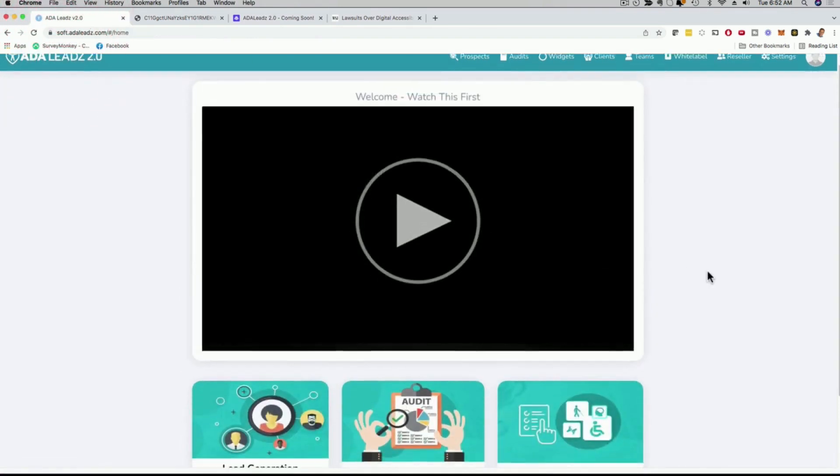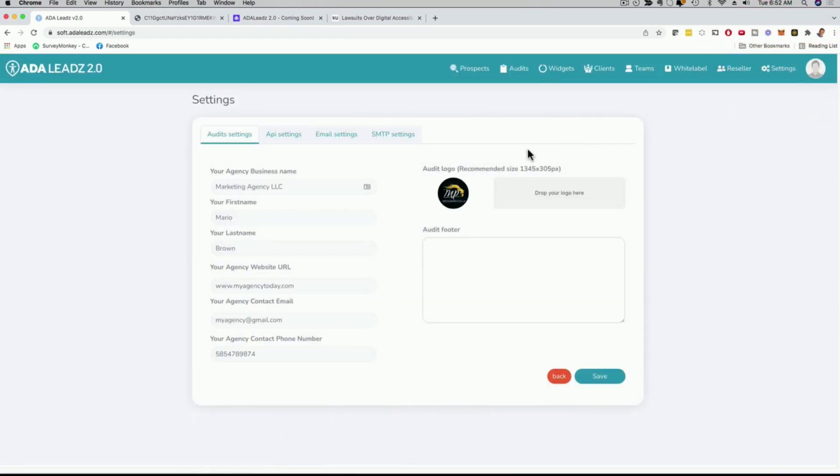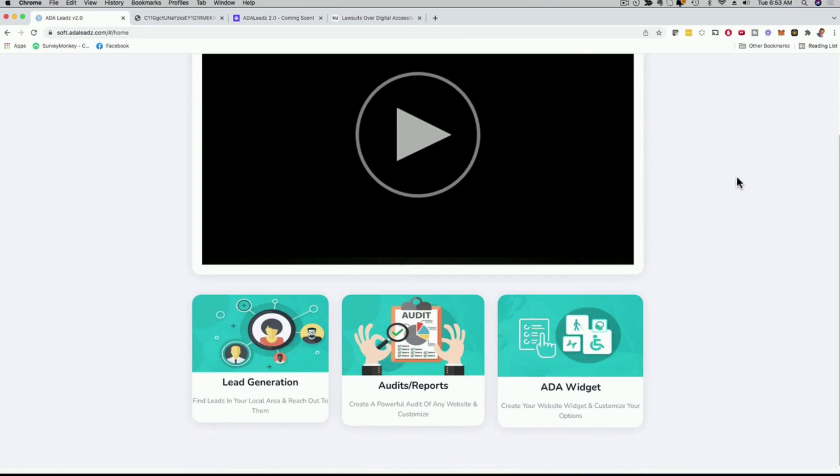With our all-in-one software: Step 1, it shows you real-time leads powered by Google — you get the email address, website, and the ability to manage clients. Step 2, you create audits and reports. Step 3, you create the ADA widget. In settings, you can customize everything to represent your business: agency name, first name, last name, website URL, logo, audit footer, API settings, email settings, and SMTP settings so you can send emails directly from our software. We have a reseller option, a white label option where you can resell our software under your name and brand, and a team feature. This is a full-blown ADA-focused agency business.